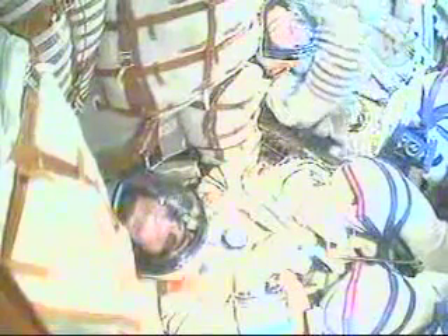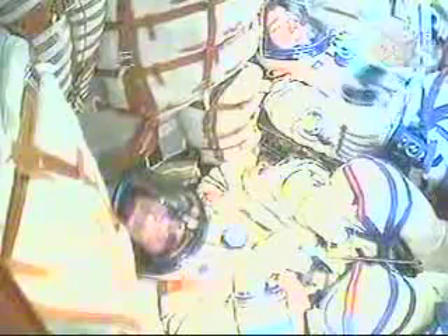440 seconds. Altitude 200 kilometers — approximate altitude 200 kilometers. All is well on board. Crew members reporting current altitude is 200 kilometers — that's about 125 statute miles. All systems working well.